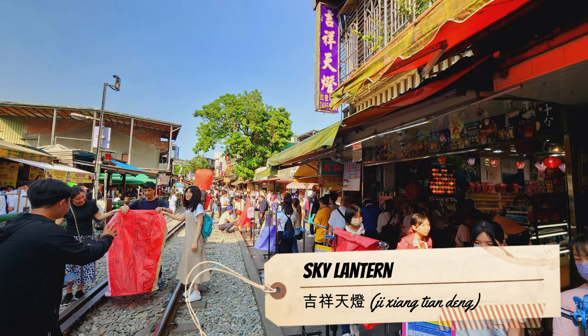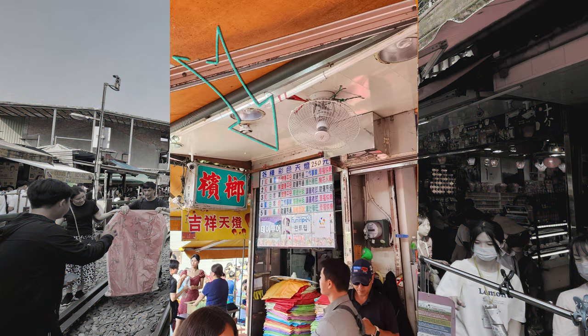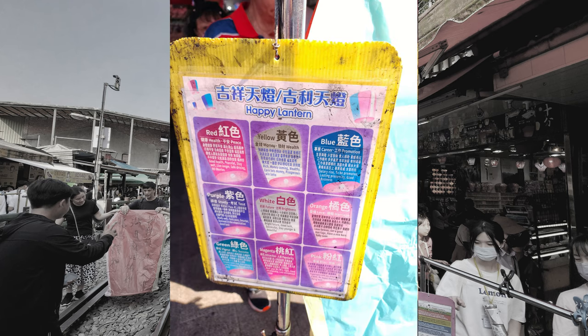Next, we get down to business and look for the store called Zixian Tianten, as I have purchased a Sky Lantern package from Klook. After verification, the staff will ask you to pick the colour you want, where each colour has its own auspicious meaning.